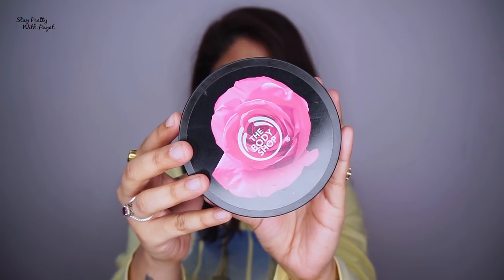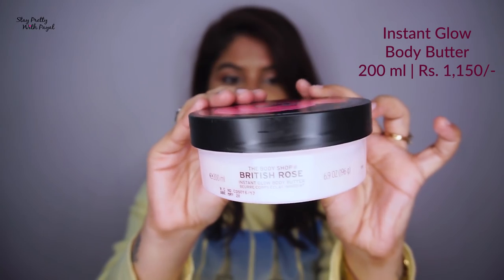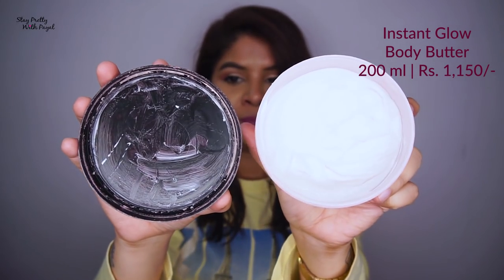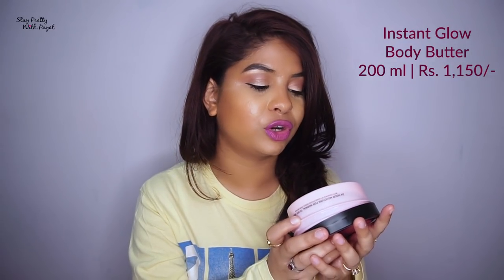Now let's head towards the moisturizing part. Since I'm a dry skin person I opt for body butter, but if you have normal to oily skin then just opt for a body lotion. The body butter comes in a plastic tub, as you guys can see, following the theme of black and pink. It does not have a lid, so you can directly scoop out the product. The price is 1150 rupees for 200 ml, and this product will last you for a month easily.